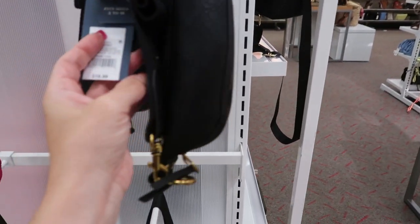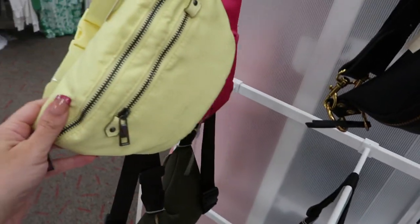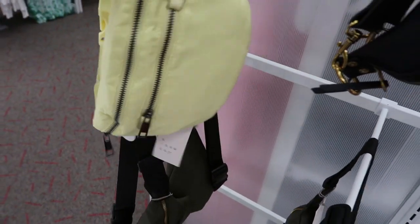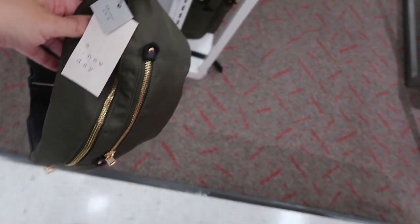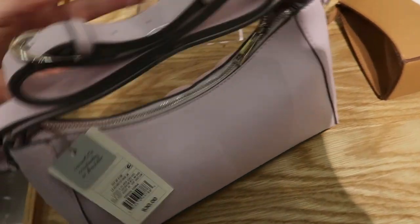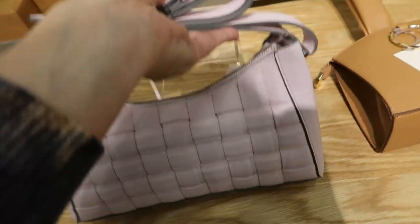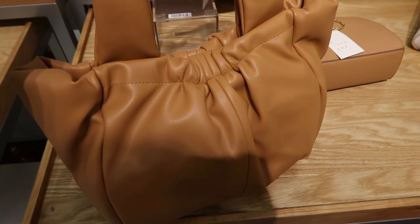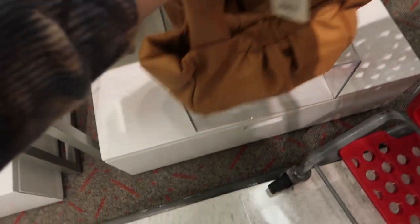I'm also seeing some new waist bags — this one from Universal Thread is $19.99 in faux leather. From A New Day there are nylon ones for $20 in yellow, pink, and olive green. There's also a really pretty woven shoulder bag from A New Day for $30, and dumpling style bags in brown and ivory, also $30.